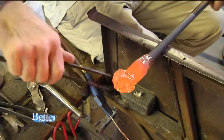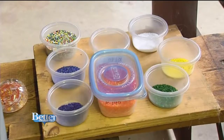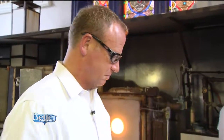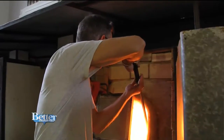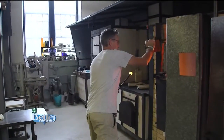Today, Peter is showing me how to make a paperweight. We start by selecting the colors, which come from these tiny chips of glass. I have several choices and go with orange and white. I'm ready — I've got my glove and my glasses. Peter explains exactly what's going to happen, and the process begins. After Peter retrieves the liquid glass from the furnace, I start by rolling it in the colored chips.